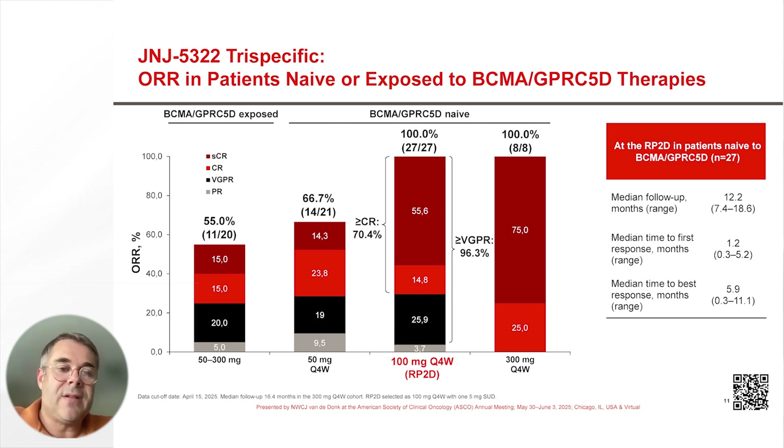Here the response rate is 100% with a CR rate of 70%. And this is higher than what we see in BCMA and GPRC5D naïve patients treated with 50 milligrams of the trispecific every four weeks, and quite comparable to what we see at the 300 milligrams every four weeks dosing.